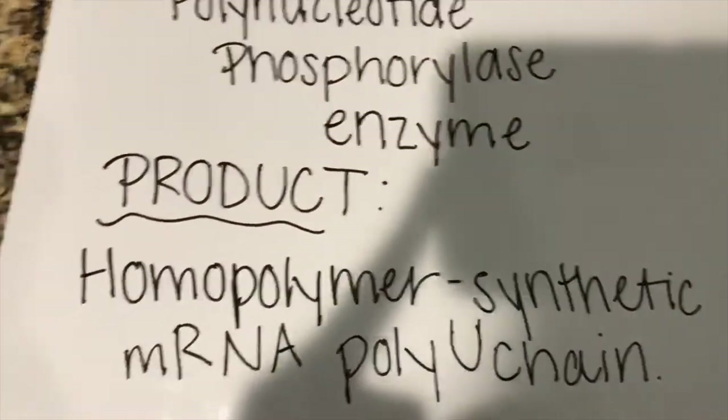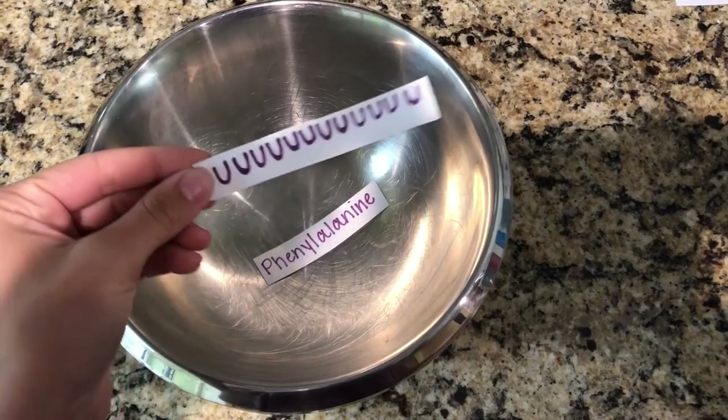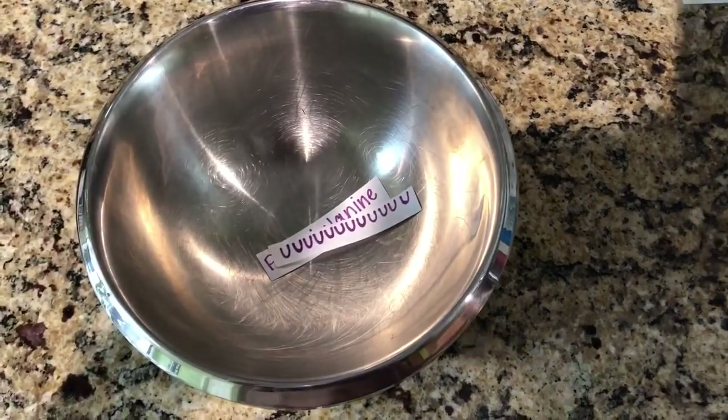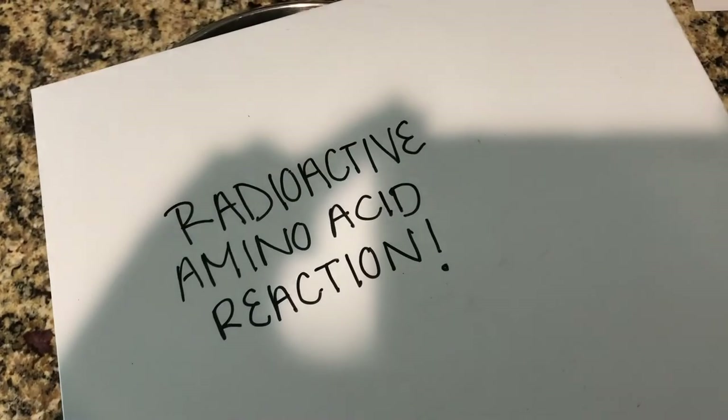The two set up an experiment using this tool and used 20 test tubes, each one with a different amino acid, radioactively labeled in them. They then added a poly-U strand of mRNA to the tubes and observed the translation of phenylalanine, showing that a triplet of uracil will only ever code for one protein.